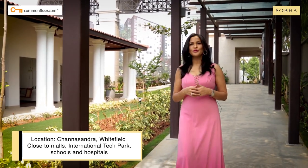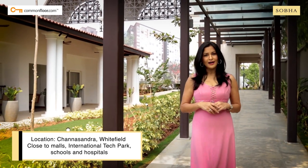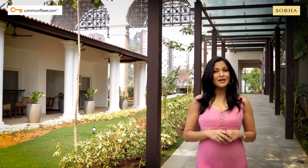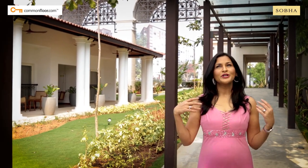A unique blend of the British and the Indian classical architecture, Shobha Winsa is meant for those who want to immerse themselves in the royal British splendor.